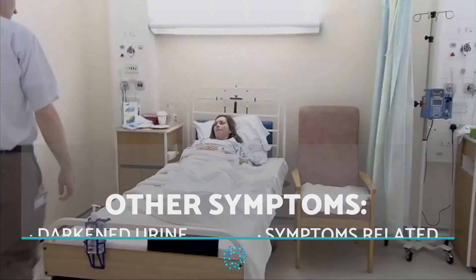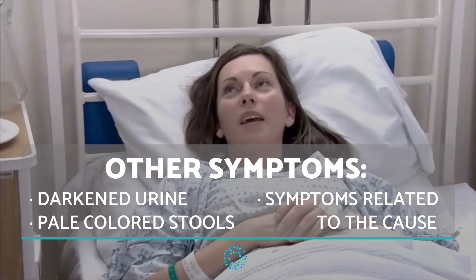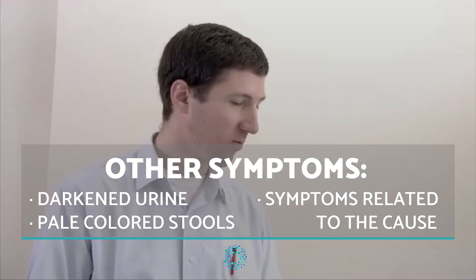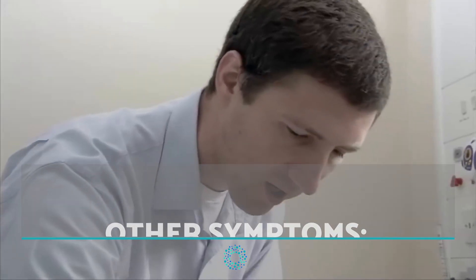Other symptoms which may occur include darkened urine, pale coloured stools and, dependent on the reason for high levels of bilirubin, symptoms related to the cause.